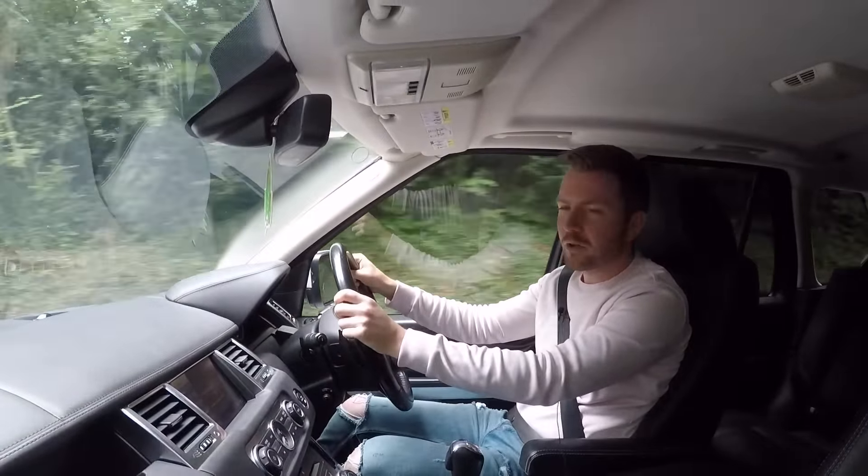The first generation Range Rover Sport came out in 2005 and ran until 2009. I was a big fan of that version, but the interior soon dated. In 2009, they replaced it with this model, which ran until 2012. Then in 2012, for its last year of production before the new model came out, they facelifted it again. In my opinion, the 2009 to 2012 version of the Range Rover Sport was the best of that first-generation Sport.